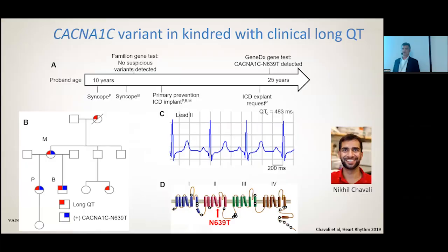This is an example of a case from the clinic, where an L-type calcium channel variant was reported in a kindred with long QT syndrome. Over a period of 20 years, the patient initially presented with long QT syndrome; the whole family was tested. Initial genetic testing didn't find anything, and then a repeat testing almost 15 years later identified a variant in the L-type calcium channel — the N639T mutation — which introduces a threonine at that position.